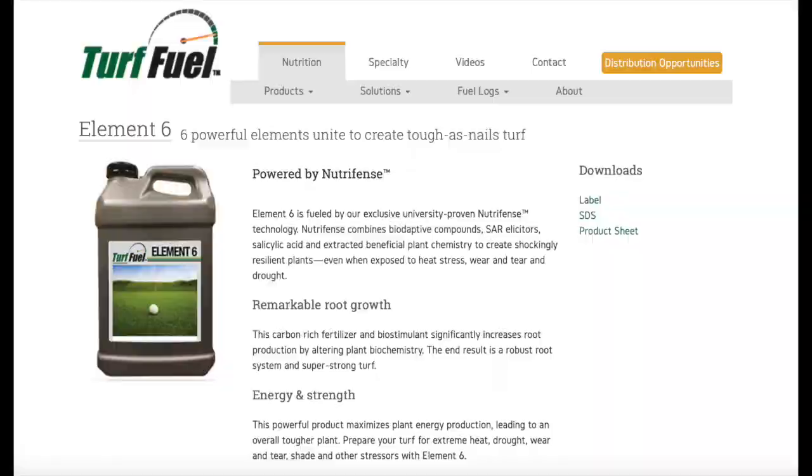Well, that concludes this episode of Turfuel TV. I hope you've enjoyed hearing a bit about one of our favorite products. If you're interested in more information, please visit www.turffuel.com.